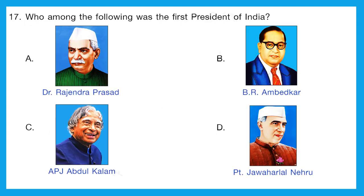Question 17: who among the following was the first president of India? Option A is Dr. Rajendra Prasad — this is the correct option because Dr. Rajendra Prasad was the first president of India. Option B is B.R. Ambedkar, who was minister of law and justice. Option C is A.P.J. Abdul Kalam, who was also a president of India but not the first. Option D is Pandit Jawaharlal Nehru, who was the prime minister of India. The correct option is A.